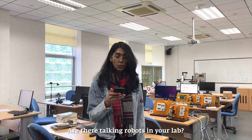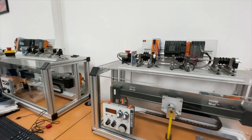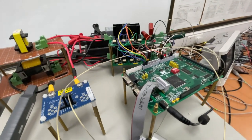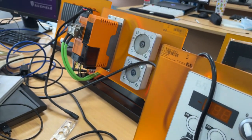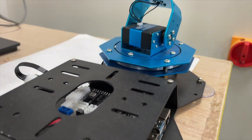So are there talking robots in your lab? No, we do not have talking robots in our labs. What we do is take the theory we've learned — the electrical part and motion control — and try to implement that into practice and make a functioning robot from there.